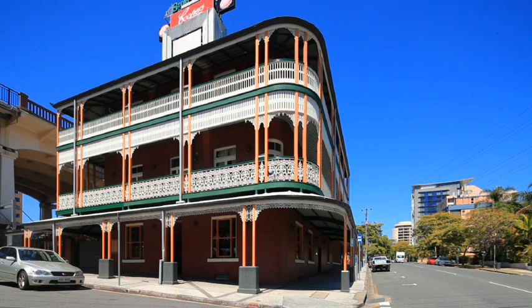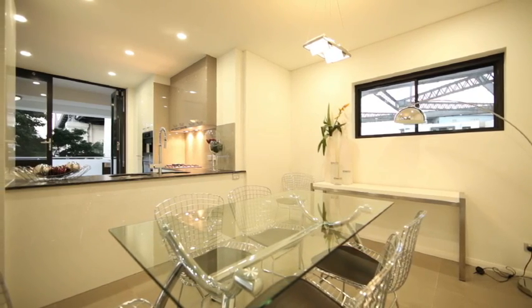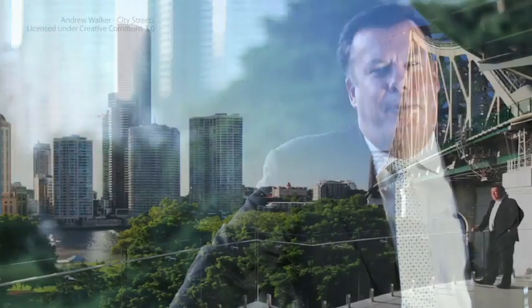Walk to the Ferry, Story Bridge Hotel and other amenities. A never to be repeated project in this sought after location — this is an opportunity not to be missed. I hope you enjoyed looking through our video of 88 Main Street. We'd love to see you down here for an inspection.